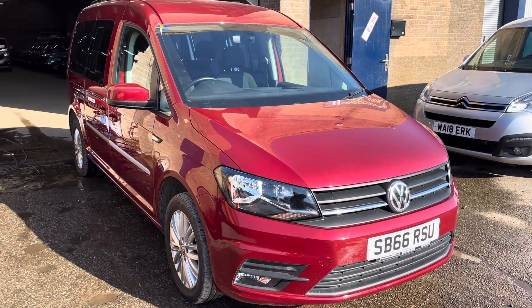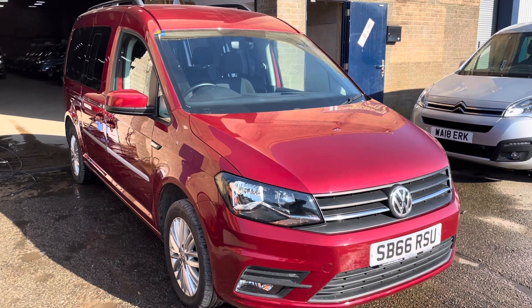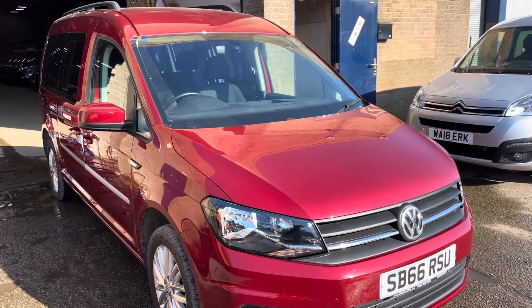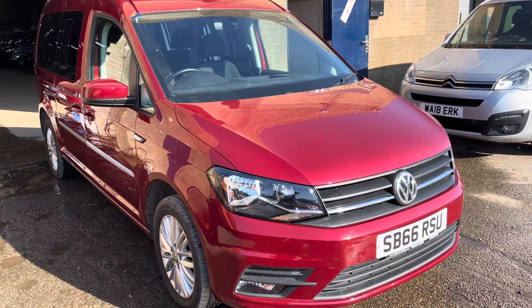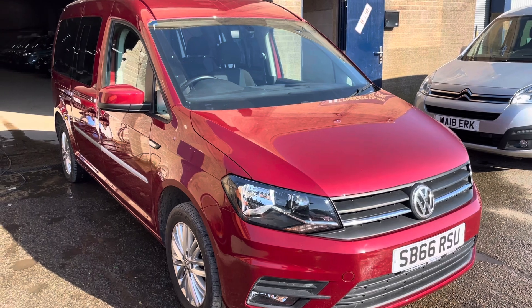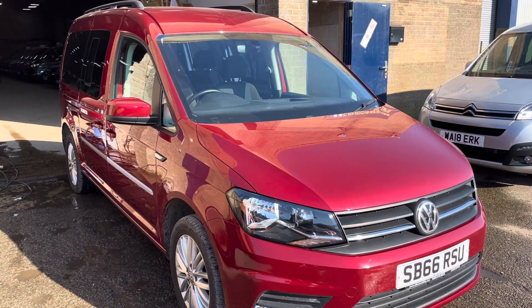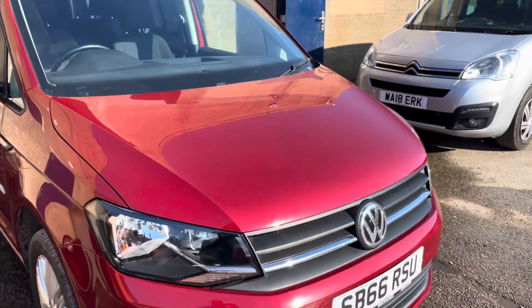Hello, it's Rob from Cambridge Motor Centre. Today we've got a five-seat Caddy Maxi Life, it's a 66 plate, done just 36,000 miles, direct from Motability, so full main dealer service history. It's a pretty tidy vehicle - it's got alloy wheels, it's the long wheelbase version, so it's quite desirable. On the inside we've got things like cruise control, air conditioning, and a touchscreen infotainment system.